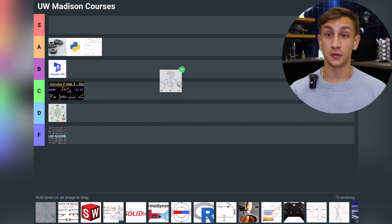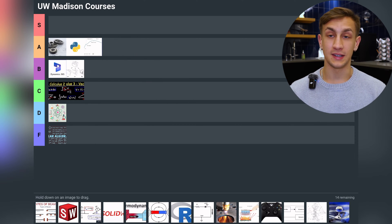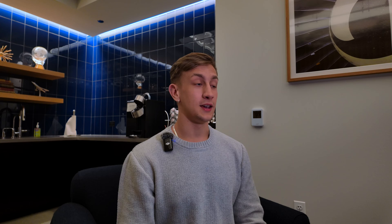Next I have Intro to Geometric Modeling, going into B tier because it's very applicable. It gives you the background knowledge for design work, though it was a very boring class. It's where you learn GD&T and basic drawing techniques that will help you in design work, but it's not the actual design work — it's not as fun.